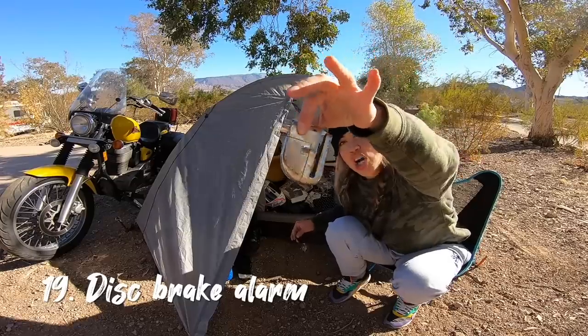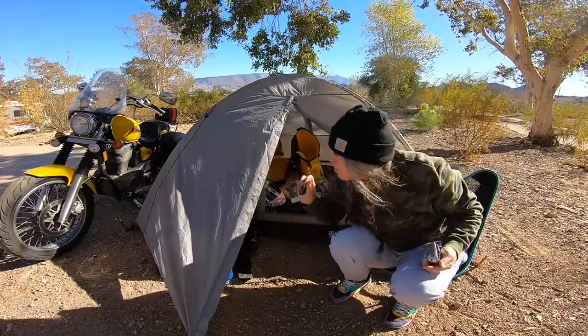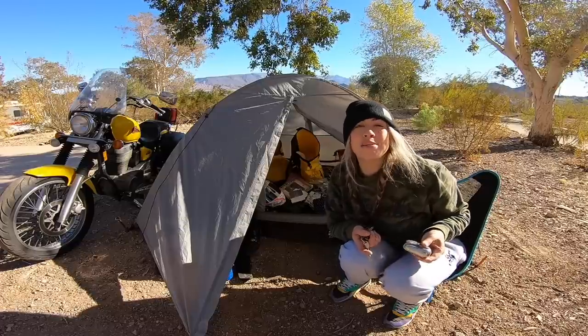Next we've got the disc brake lock. That secures my bike and if anyone came sniffing around trying to touch it, it sounds the alarm — always made me feel safe.